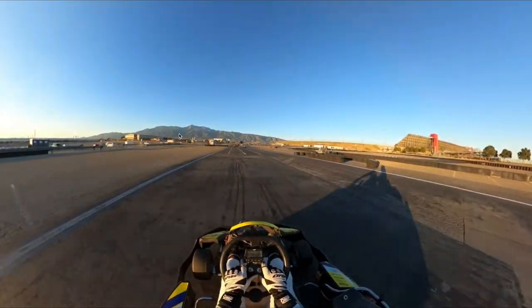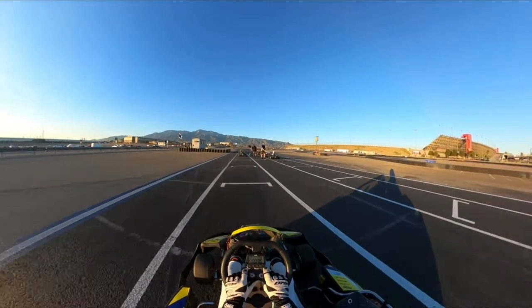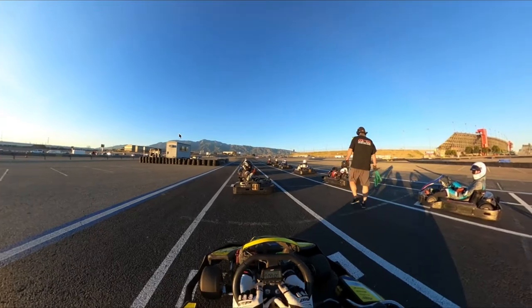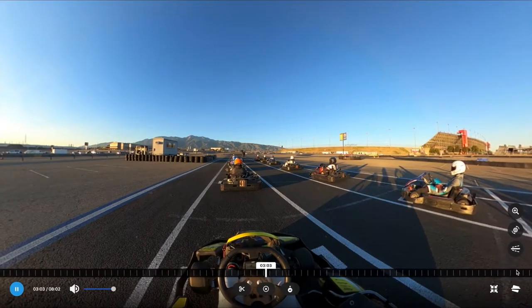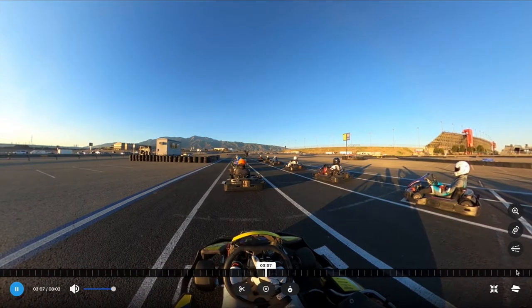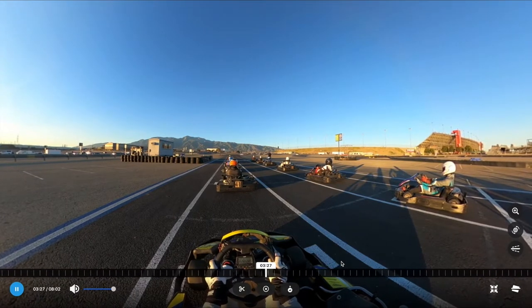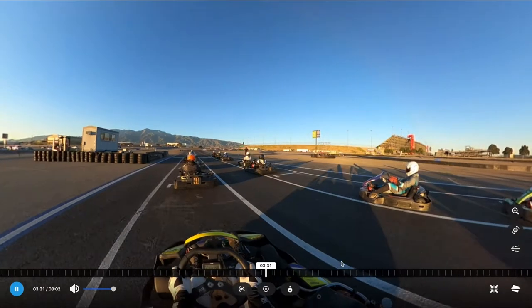Heading to the grid now — if you're wondering why the lighting conditions were so dramatic, two reasons: one, it's winter so the sun sets earlier, and two, in the C main before us a cart flipped over and there was a 45-minute red flag period. Because of that red flag, they also shortened this race from 12 laps to 10 laps.